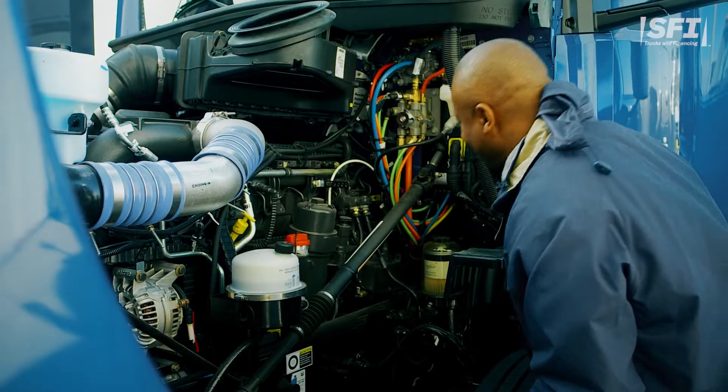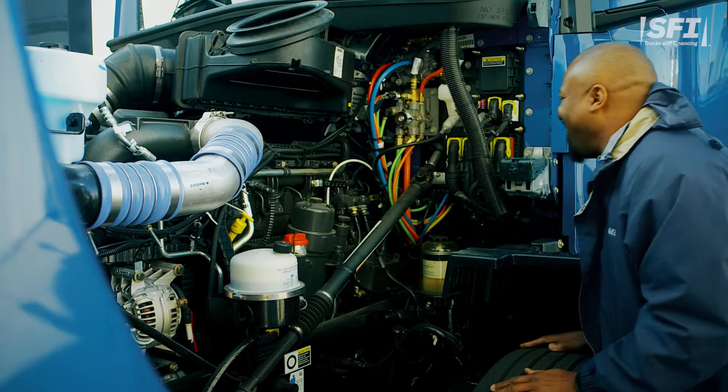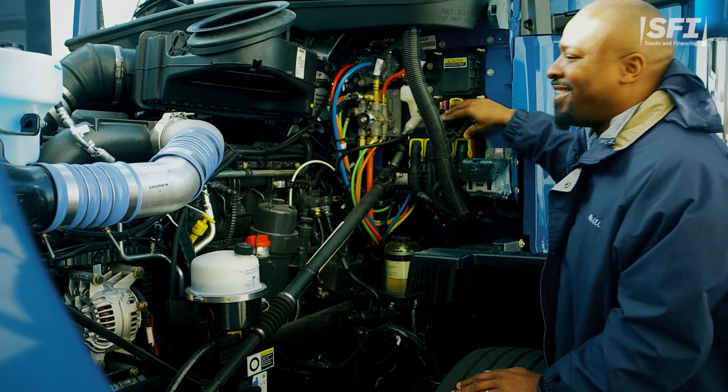However, maintenance costs for a new truck are typically lower than that of a used model, and that can offset the overall cost of your lease.